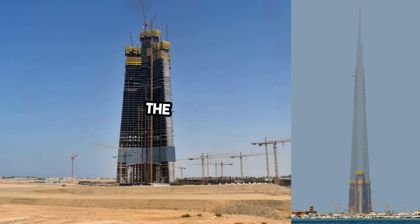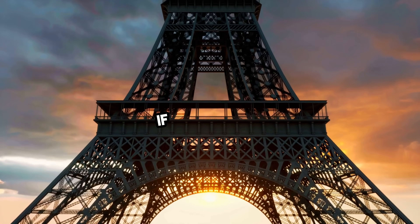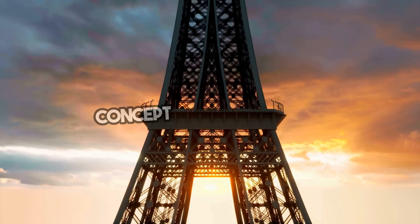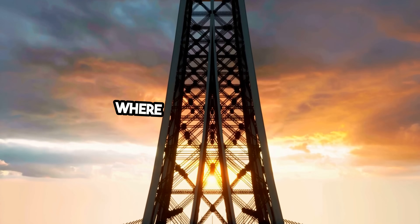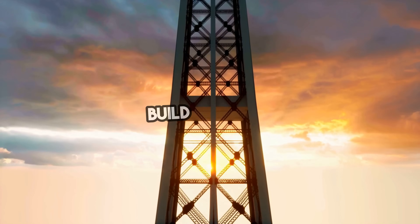Coming soon: the Jeddah Tower in Saudi Arabia, designed to reach 1,000 meters — a full kilometer into the sky. If completed, it would be the first human-made structure to cross that line, and even that might not be the end. Concept designs already exist for buildings twice that height, where architecture meets science fiction.